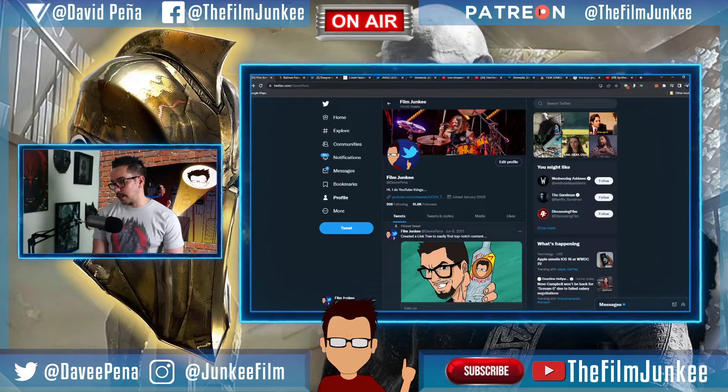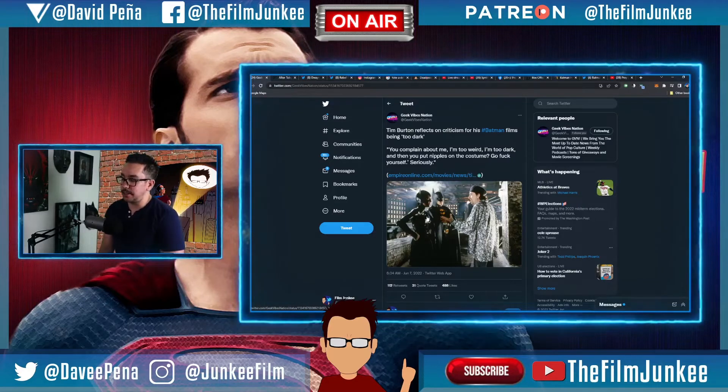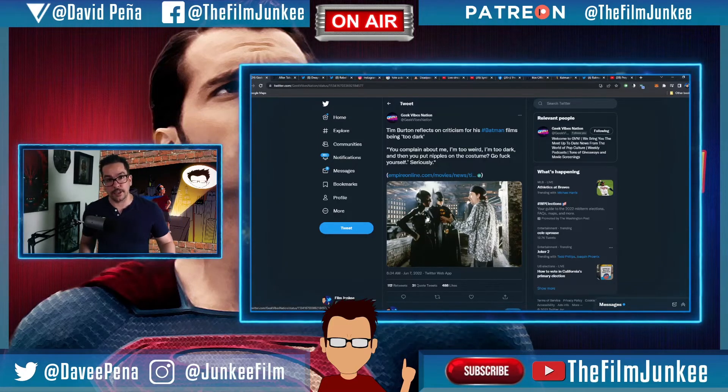Anyway, talking about nipples — Tim Burton reflects on the criticism of his Batman movies being too dark. Remember, this was happening with Zack Snyder too, but Tim Burton was dealing with this in the 90s. Batman '89 was iconic, something different and new, and you could tell he was having some Tim Burton-isms in that movie while trying to make it as authentic to a Batman comic book as possible. The 80s were seeing a shift to a darker Batman.